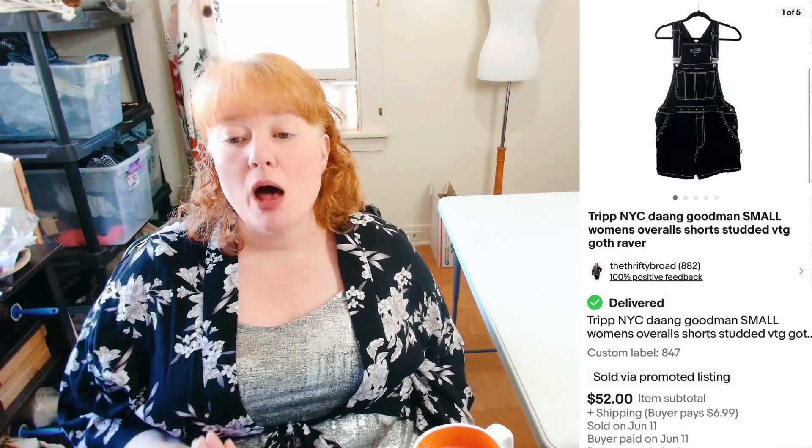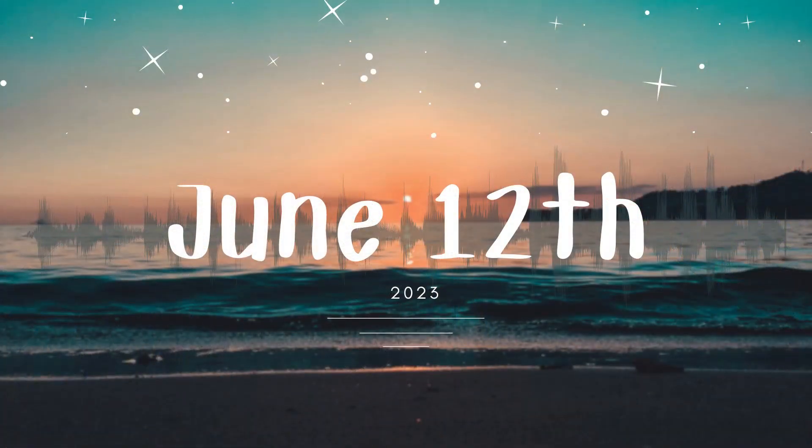Last but not least for June 11th was TRIPP NYC — dang, if you find this brand it's usually a pretty good pickup. These were Small Women's Overalls, and even though they were small I still got $52 plus shipping for them. They weighed a little under a pound so it wasn't that big of a deal — not bad at all.